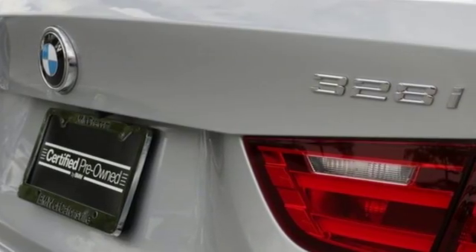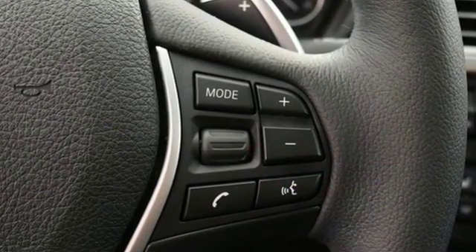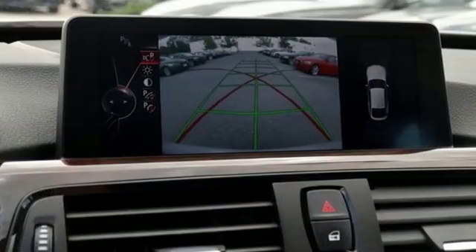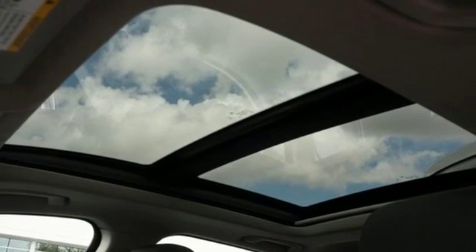Car and Driver finds there is generous leg room in the back and the split rear seat can be adjusted through 15 stages. The driver enjoys that higher seating position so dear to SUV and crossover lovers, and the interior fittings are done to elevated standards of the current 3 Series.